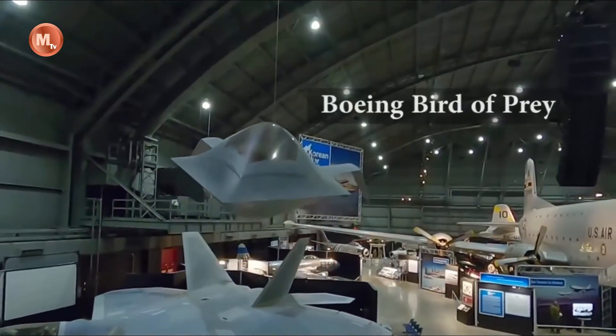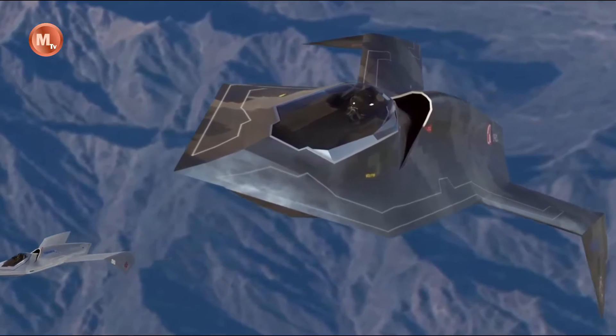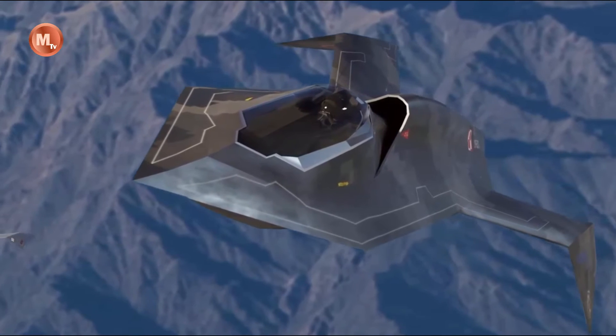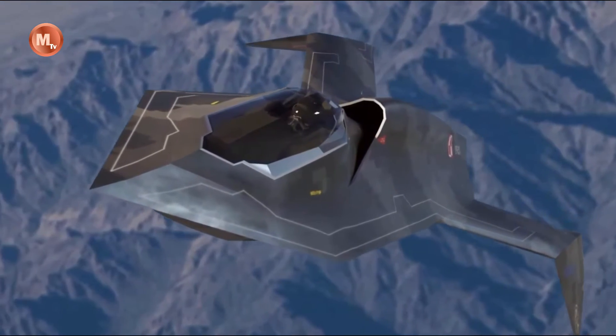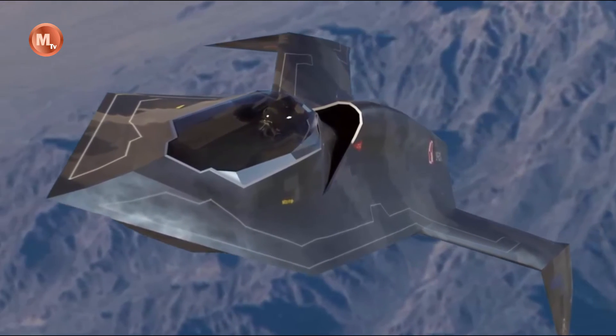While details about the Bird of Prey's armament remain classified, it is believed to have the capability to carry a range of air-to-air and air-to-ground weapons. This versatility makes it suitable for a variety of mission types, including air superiority, strike missions, and reconnaissance.